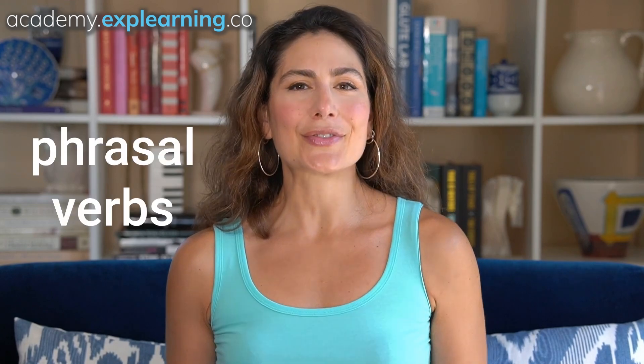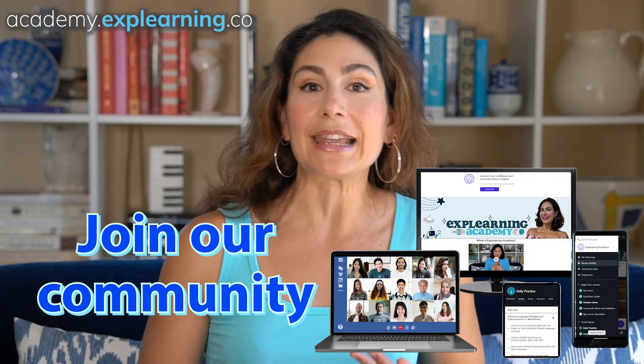Strategy number three: phrasal verbs. These can trip up even advanced English learners. Native English speakers prefer 'get out' or 'put off' over 'exit' or 'postpone.' Compile a list of common phrasal verbs and start incorporating them into your conversations. For example, use 'hang on' instead of 'wait,' or 'catch up' instead of 'meet and talk.'